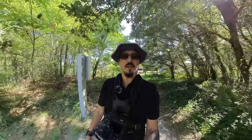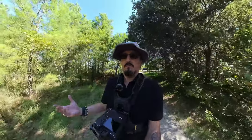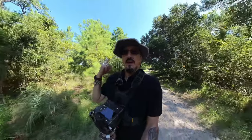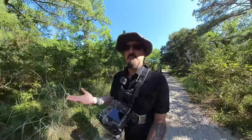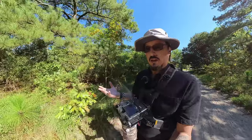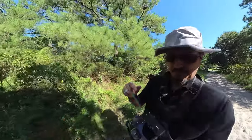Good morning all, it's the Devious Monkey here. It's been a while and here I am at Pleasure House Point, my favorite place in the world. It is perfect out — maybe mid-70s, sunny, no humidity. It is going to be glorious.